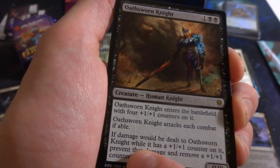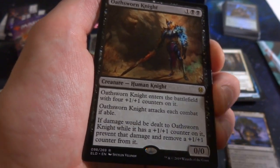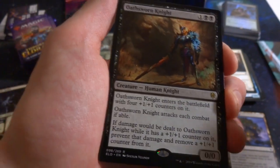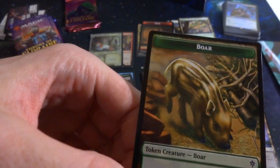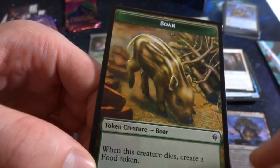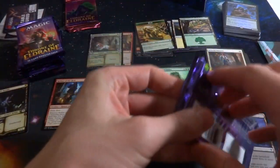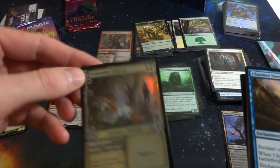Got Keeper of Fables: three and two green, 4/5 cat creature — whenever one or more non-human creatures you control deal combat damage to a player, draw a card. 'Only the lion knows more stories than I do.' And the rare is Oathsworn Knight: one and two black, human knight — enters with four +1/+1 counters so it's a 4/4. It attacks each combat if able, and when damage would be dealt to it while it has a +1/+1 counter, prevent the damage and remove a counter instead. If you can replenish those counters it's fantastic. Then a boar token that makes a food token when it dies — the Three Little Pigs reference with bricks, sticks, and the pig!